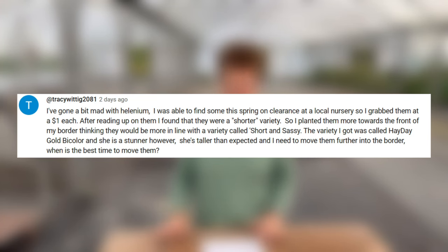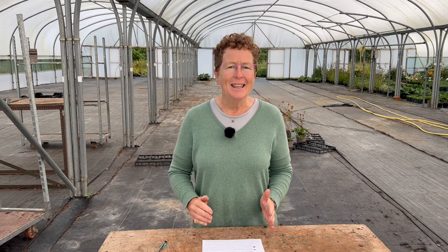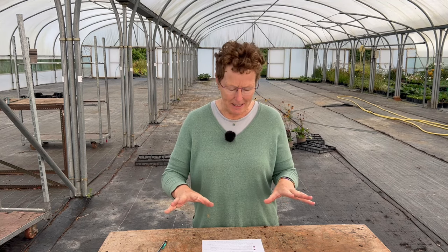Somebody who's gone a bit mad with Helenium, finding a whole load cheap on a clearance — a variety called Hay Day — thought it was going to be dwarf-like but it's a bit bigger. Wanting to know when to lift and move it: now, as we're getting into autumn, is the time. If it has finished flowering, give it a chop back to about 30 centimetres, lift it and move it now. The soil is still warm, it will get settled in and re-establish, and it will look better next year.